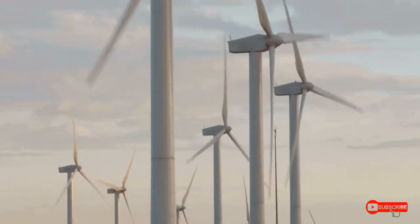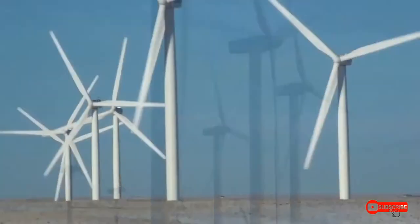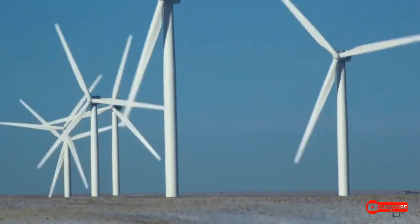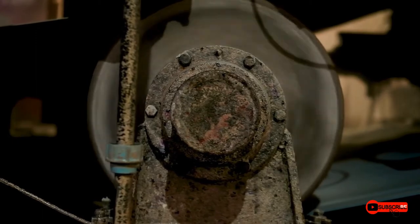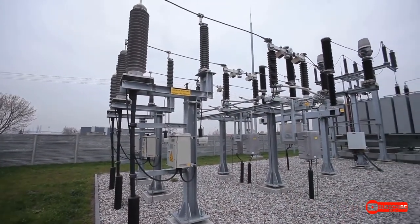Today, though, special windmills called turbines are gaining popularity. Turbines are windmills that use the power of the wind to make electricity. The blades connect to a shaft that spins when there's enough wind. The shaft then connects to a generator to make electricity.